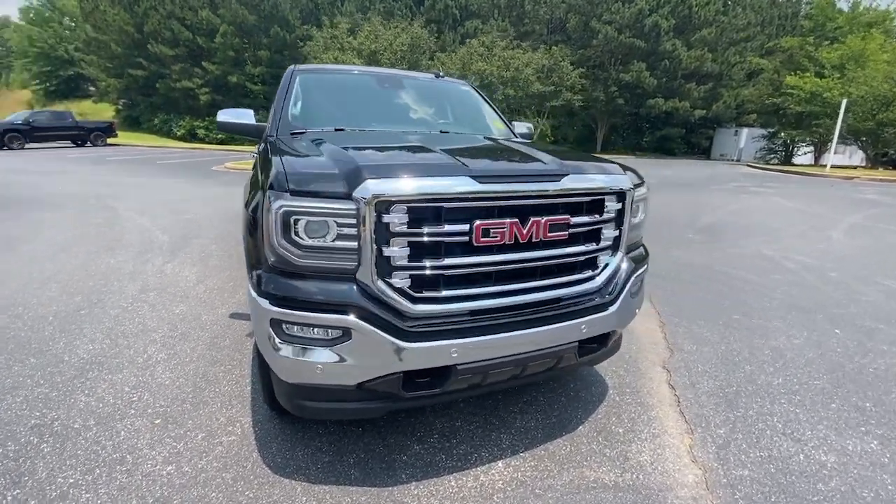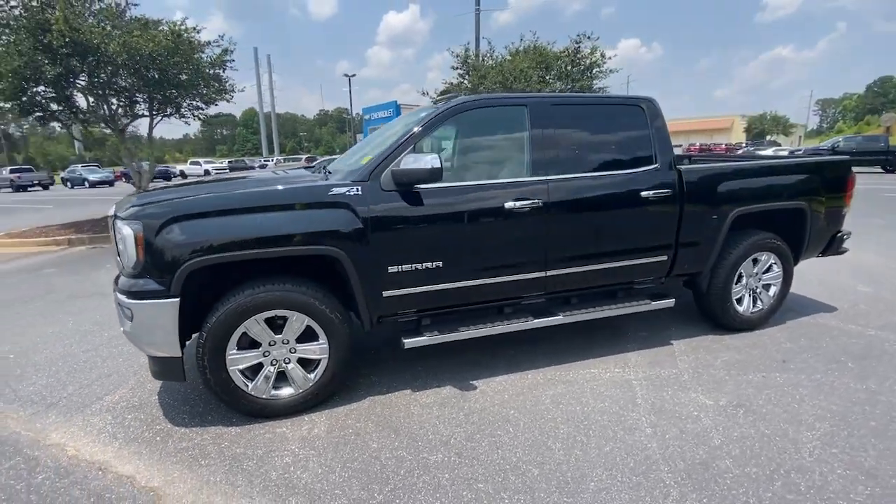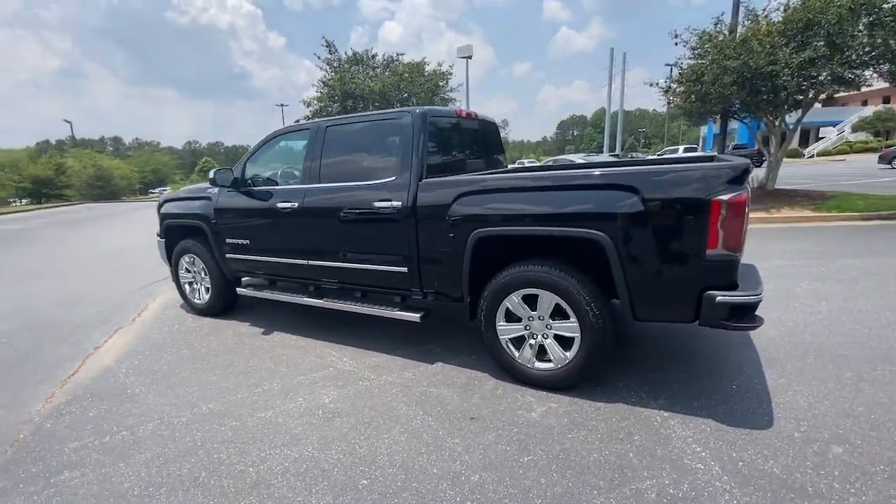Can you see yourself in the 2018 GMC Sierra? With less than 60,000 miles on the odometer, this vehicle provides excellent value.